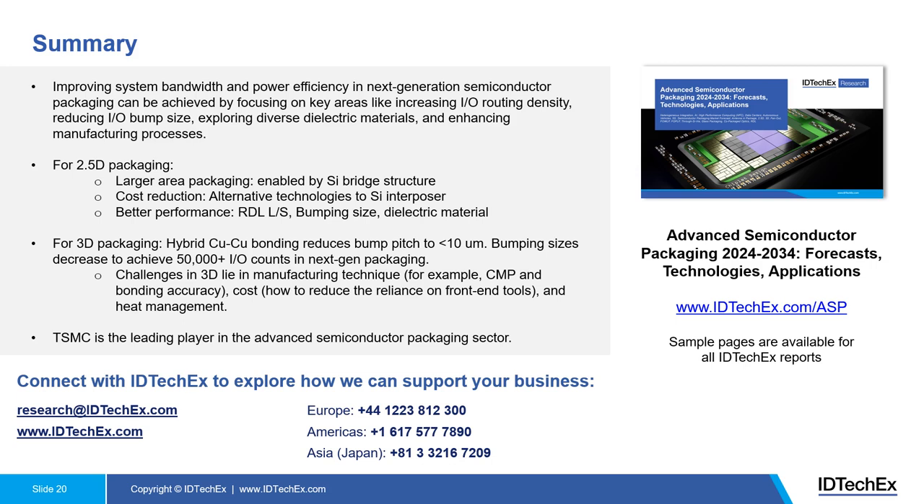For 3D packaging, hybrid bonding with copper-copper direct bonding reduces bumping pitch to below 10 micrometres, achieving 50,000+ IO counts in next-generation packaging. Challenges in 3D include manufacturing techniques such as CMP to enable exceptionally flat surfaces, bonding accuracy, cost reduction by reducing reliance on front-end tools, and heat management. In terms of players, TSMC is definitely the leading player in advanced semiconductor packaging, especially in 3D packaging. Thank you very much for your attention today. If you'd like to know more about our research, please do not hesitate to contact us.